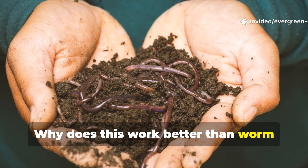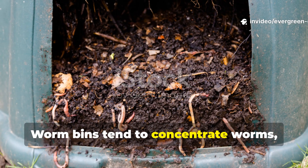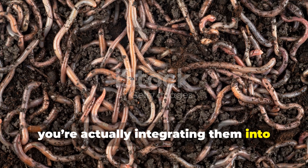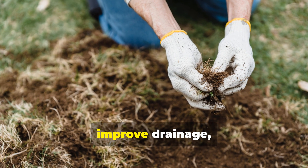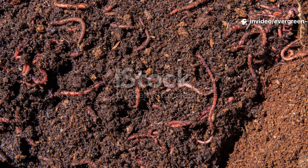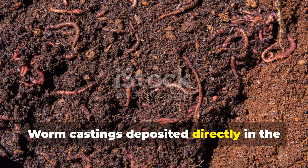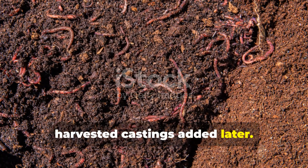Why does this work better than worm bins for soil building? Worm bins concentrate worms, but with this method you're integrating them into your soil ecosystem. That way, they build aggregates, improve drainage, and cycle nutrients right in place. Worm castings deposited directly in the root zone are far more valuable than harvested castings added later.